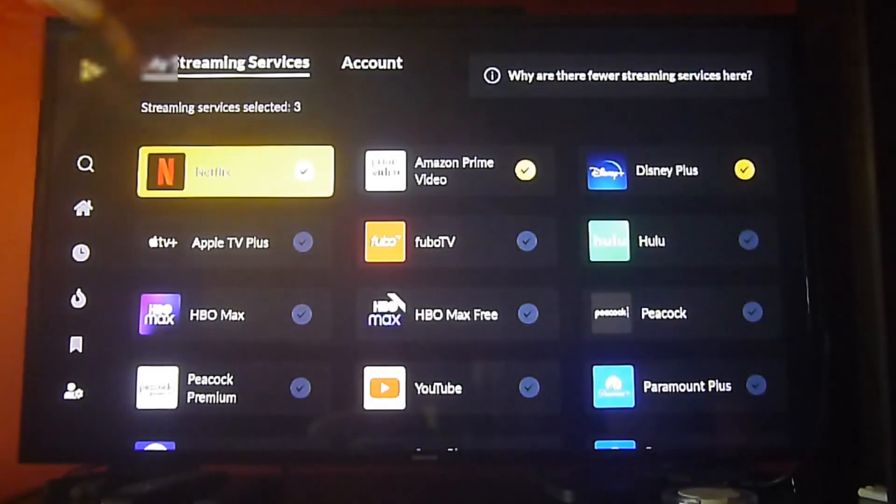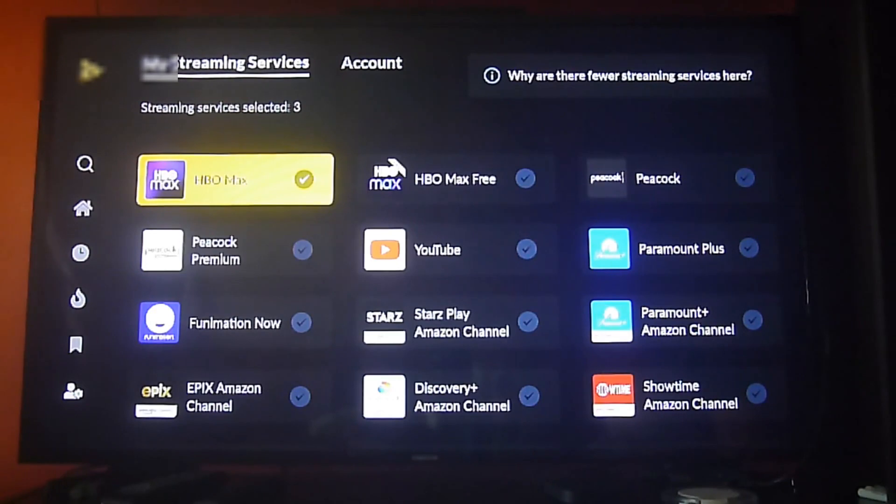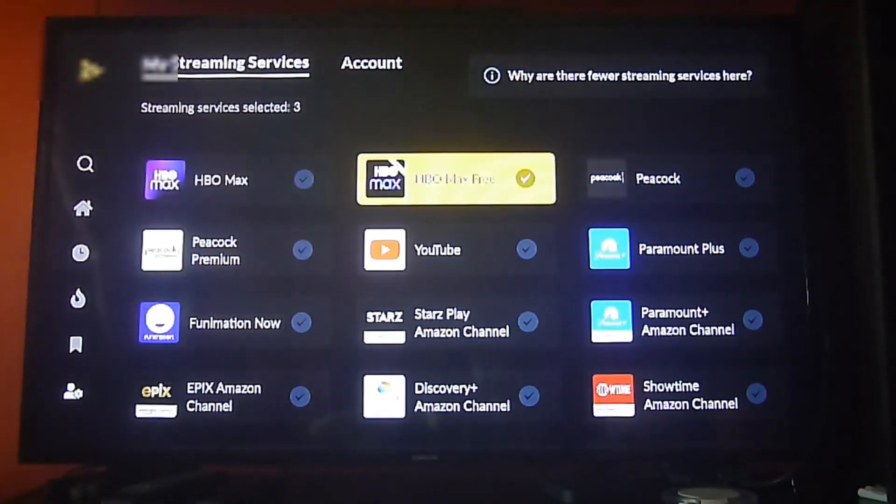Now we want to include more options. So we just go to the settings and here you can choose which apps you want the Just Watch app to look for in those content libraries.